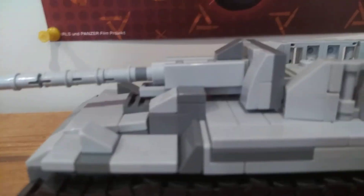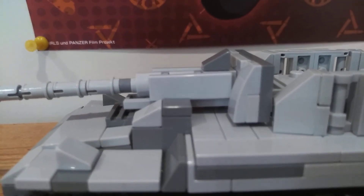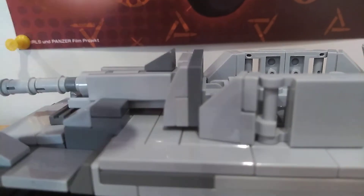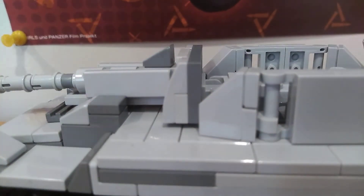The armament is the PaK 43-88. The turret can spin 360 degrees, but you actually have to leave out the cannon because the two cabin things will be blocking the cannon from rotating.